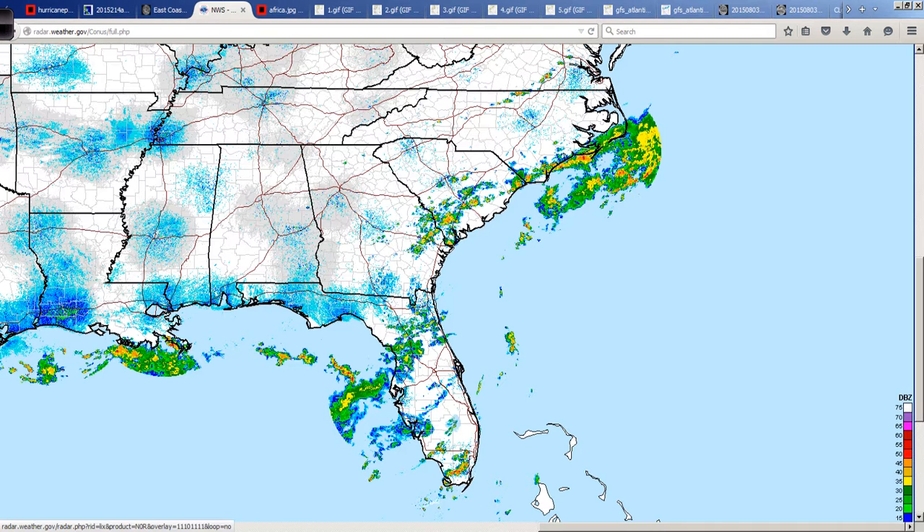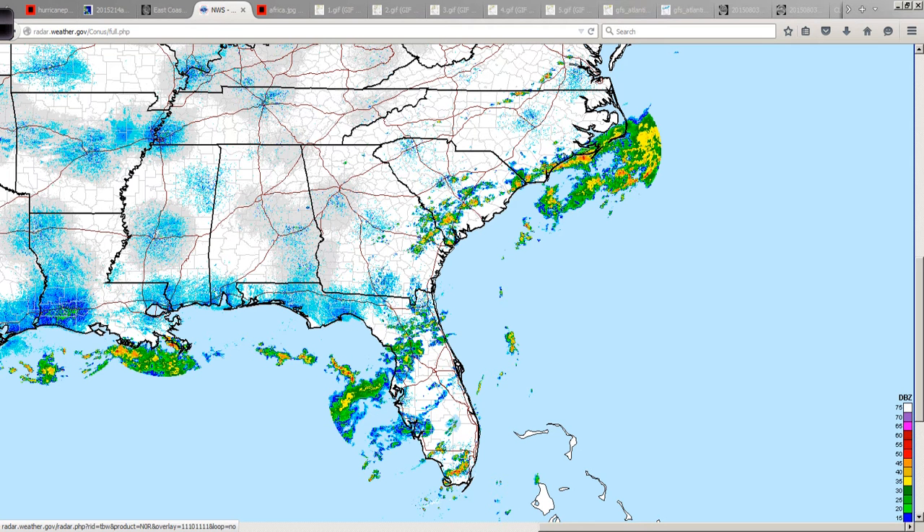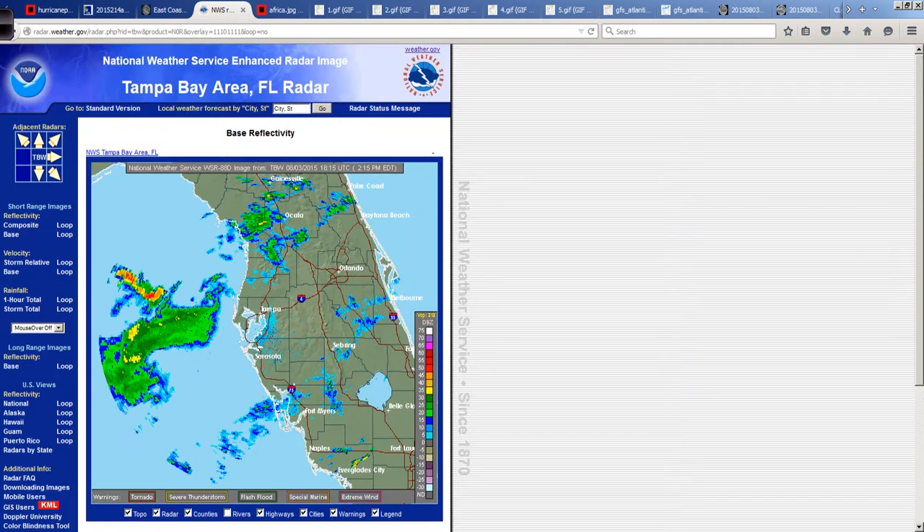Also down in Florida, the Tampa area has really been hit hard over the last few days by heavy rainfall as this stalled front acts as a focusing mechanism for all that moisture and energy over that very warm water. With high dew points and a lot of precipitable water in the atmosphere, this front has done a very efficient job of wringing all that moisture out — unfortunately, a lot of it over the Tampa Bay area. There's a little bit of a dry spell there right now, thank goodness, but it's been a rough few days.